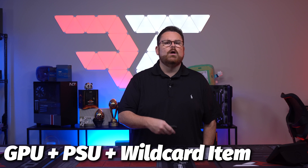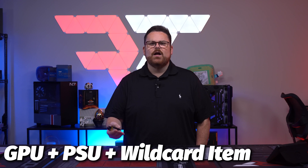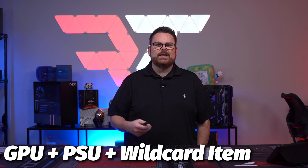You don't have to choose one from each category. Just a GPU and a PSU — which the pairing makes a ton of sense — followed by a third item, which is completely up to you. It's pretty rad and customer-friendly to boot.